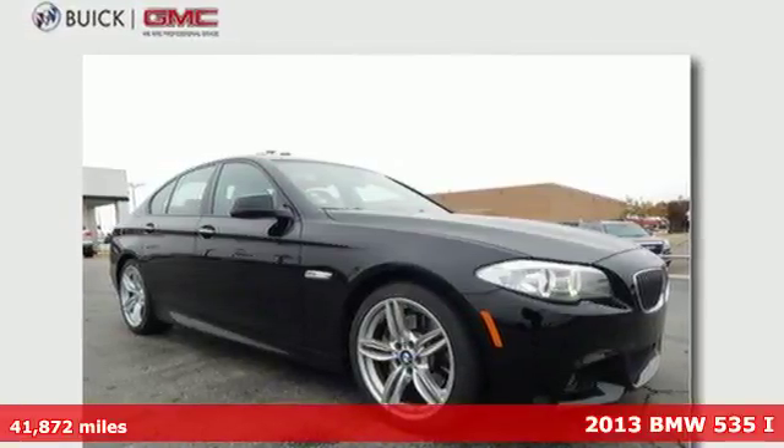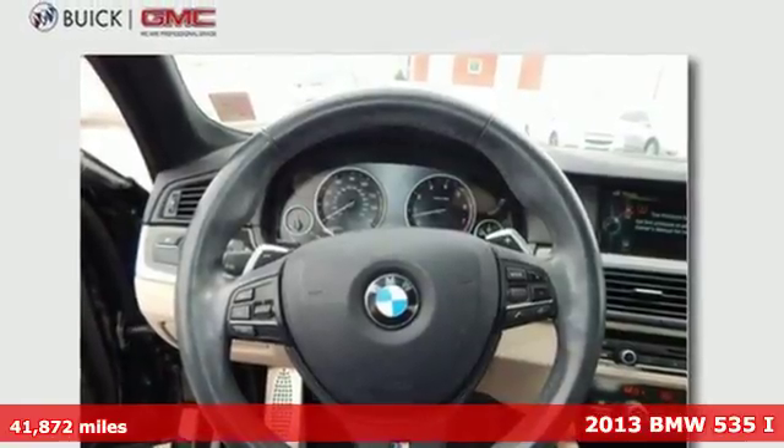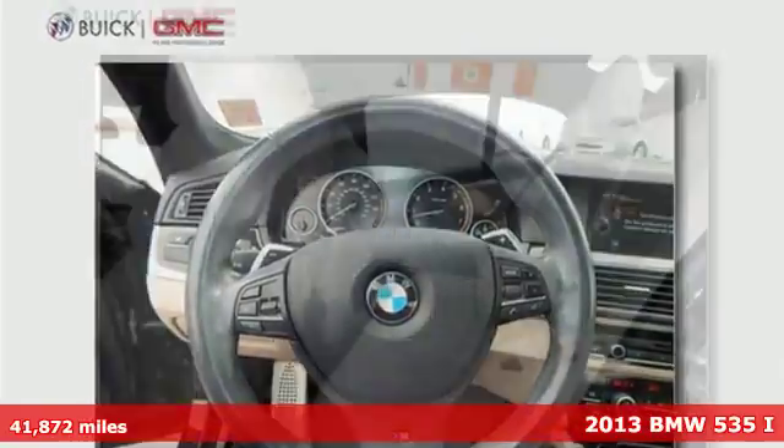It's a 2013 BMW 5 Series. Blending the size you need with the quickness you want, the 5 Series is perfectly balanced.